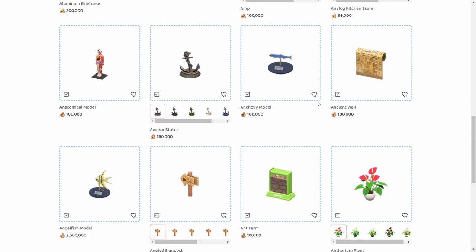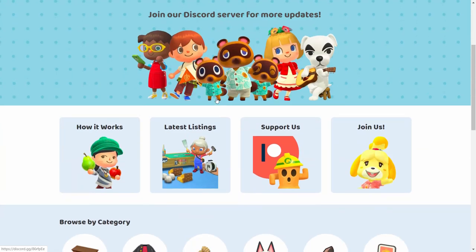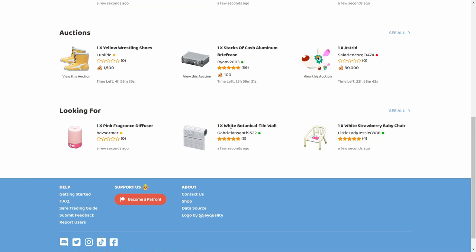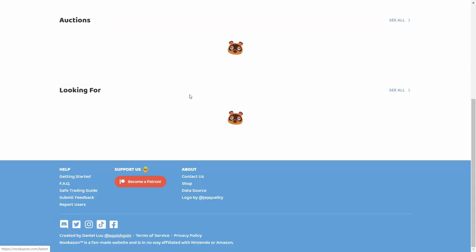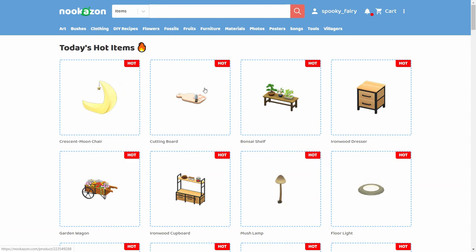Since Nookazon doesn't have a sorting feature, one trick is to go to the main page, scroll down to 'Latest Listings,' and you can see what items are being listed and searched for today. This lets you identify trending items quickly and understand what's in demand right now.